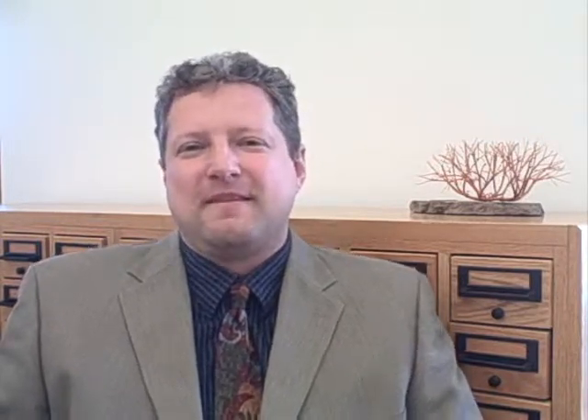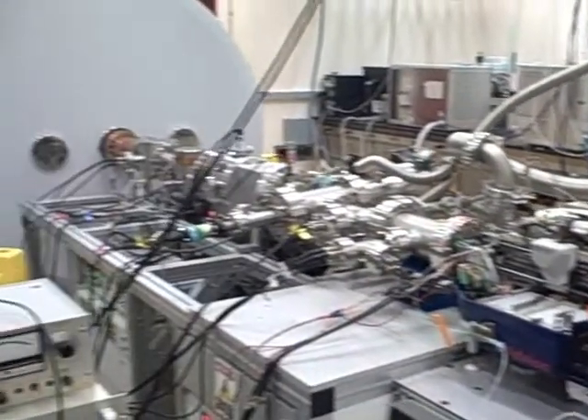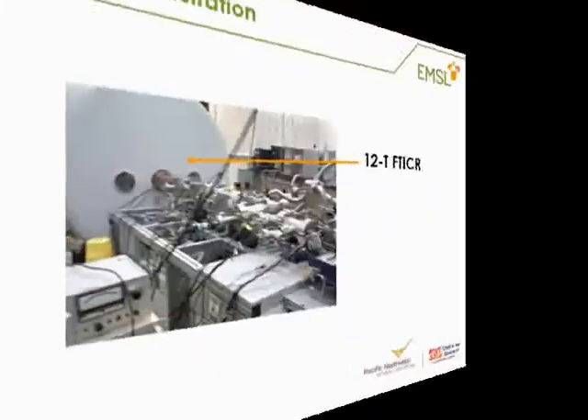We use several different analytical platforms available here at EMSL. The key feature of doing top-down proteomics is to use our high-field ion cyclotron resonance mass spectrometers. These instruments have the resolution and mass measurement accuracy required to analyze samples of this kind of complexity. We also take advantage of our HPLC platforms, where we're able to resolve and separate out the components in these complex mixtures.